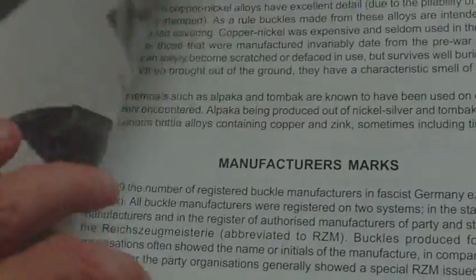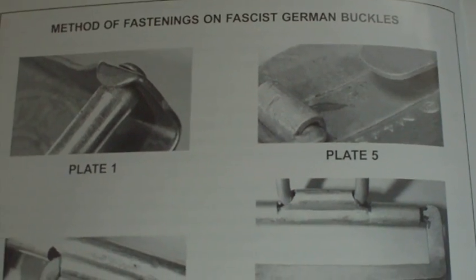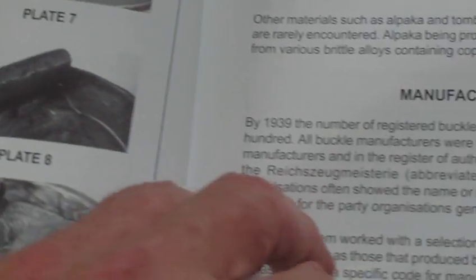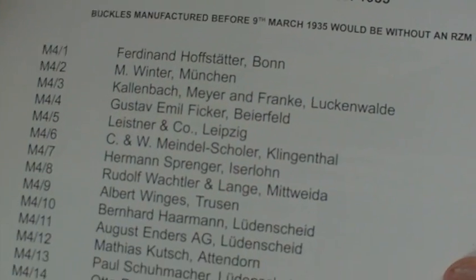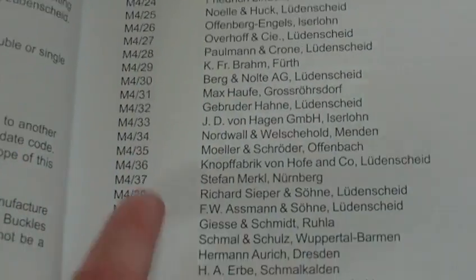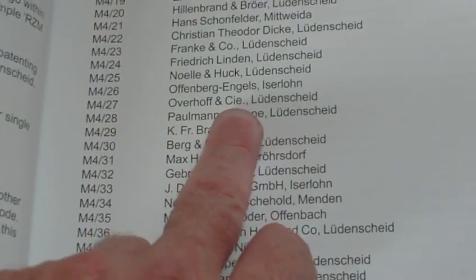There's a good section on the methods of the various fastenings on German buckles, and manufacturer's marks — known as manufacturer's codes — on the back of buckles. So if a buckle is stamped M427, that tells you who it's by.